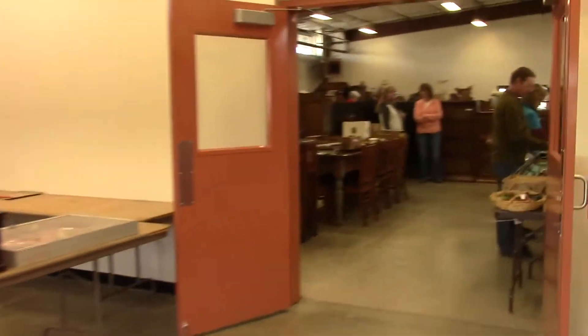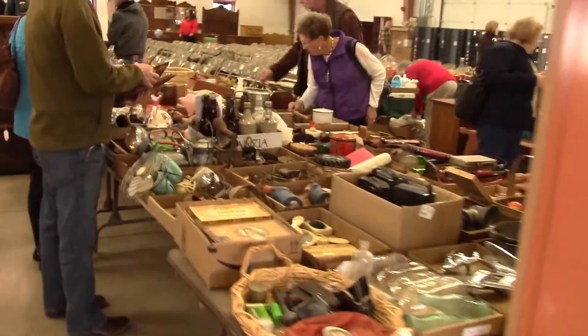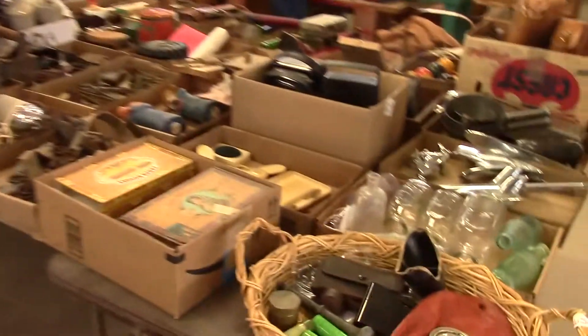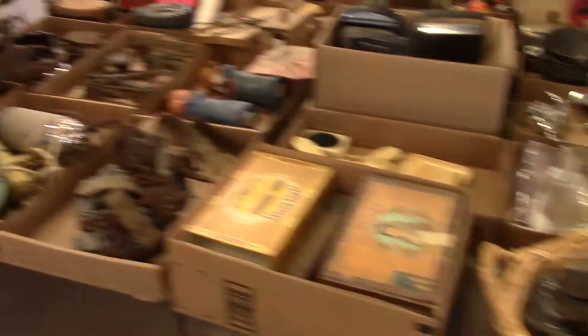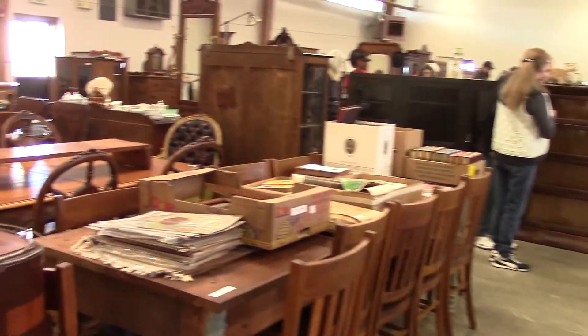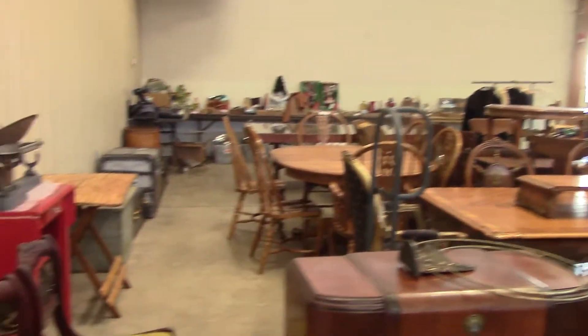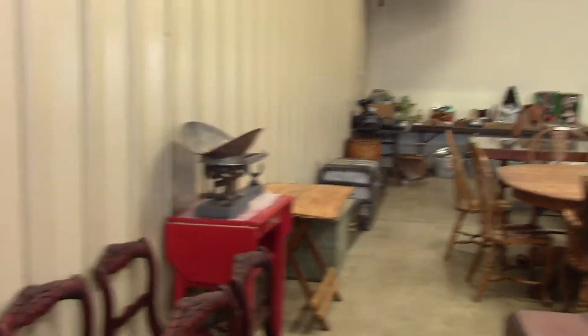Coming into the building. They have these tables with the boxes that are fun — anything and everything you could ever want. Antique furniture, gorgeous stuff. Knickknacks. Look at that nice scale.